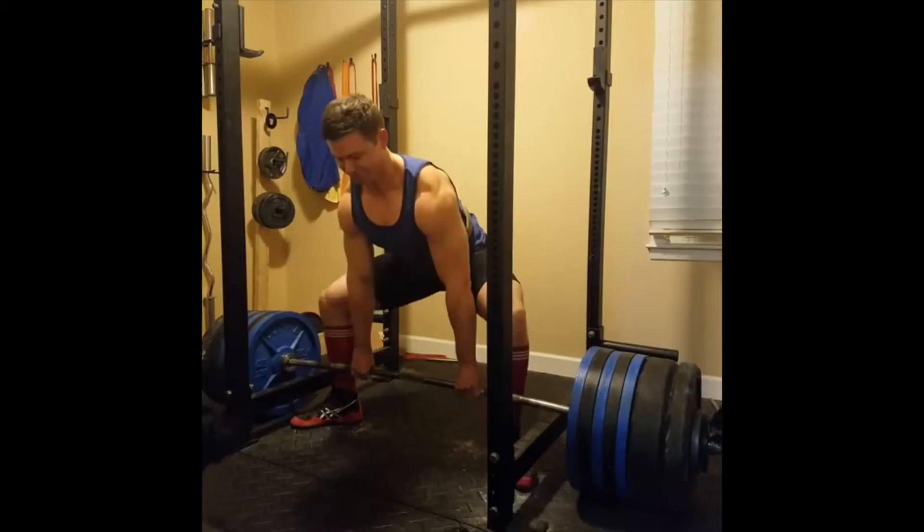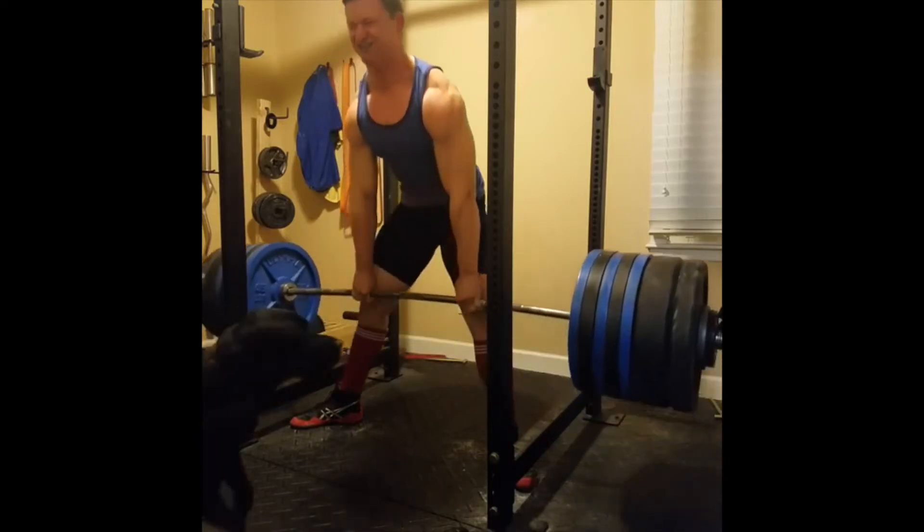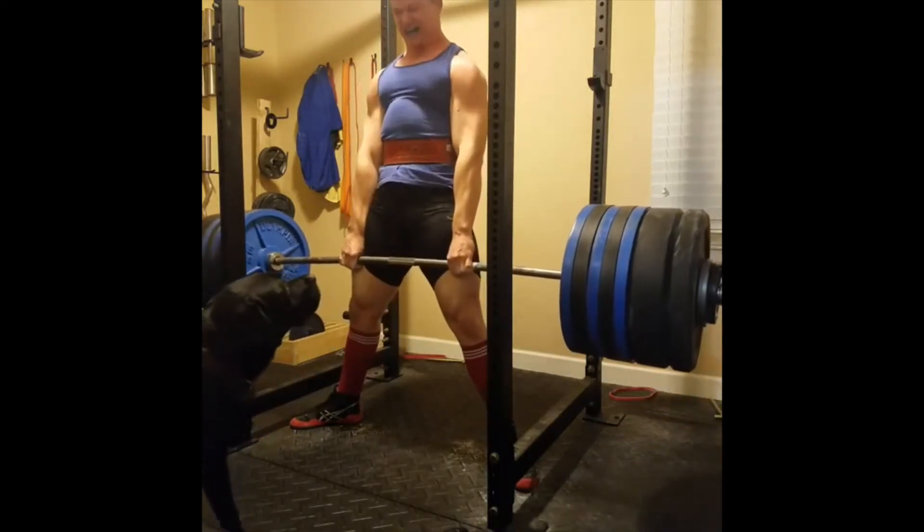Today I want to share with you my most successful deadlift programming ever. From April to December 2017, I put 44 pounds on my deadlift, going from a 606 deadlift to a 650 deadlift, after being stuck around 600 pounds for two years.